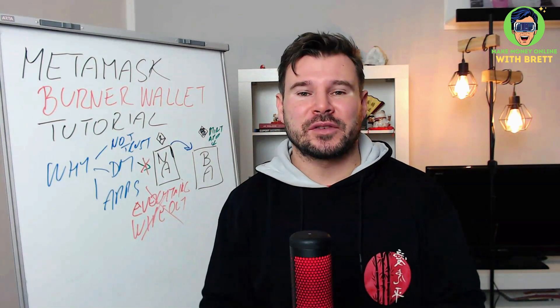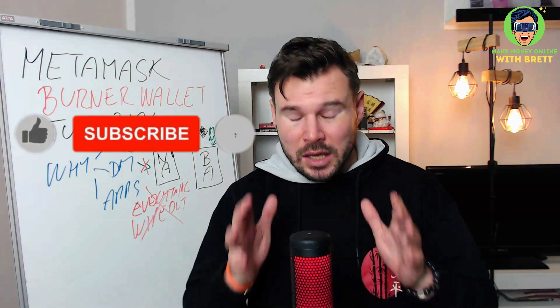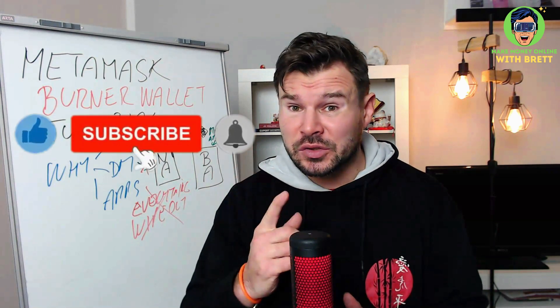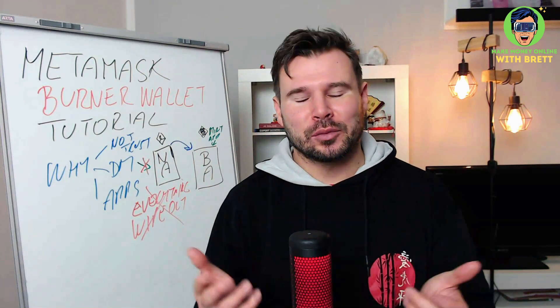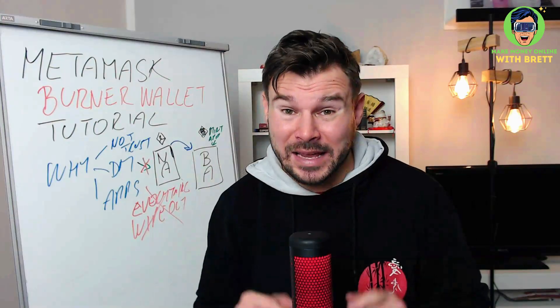I hope you got some value from this video. If yes, give me a like, and if you're new to my channel make sure you subscribe and hit that bell notification icon — because this year I really want to teach you how to make money with NFTs and stay safe.